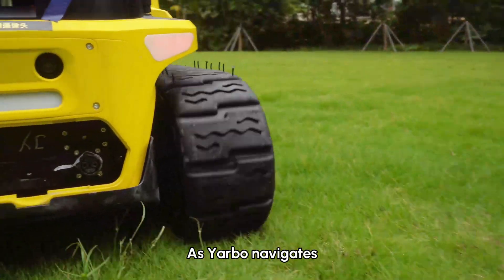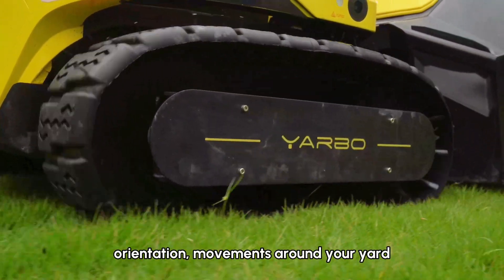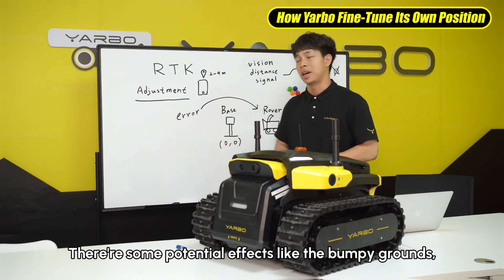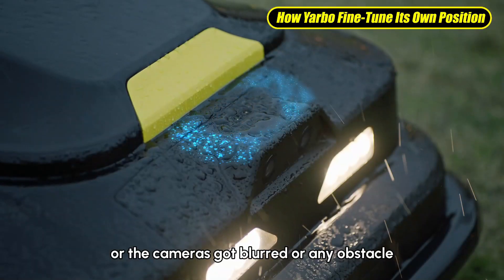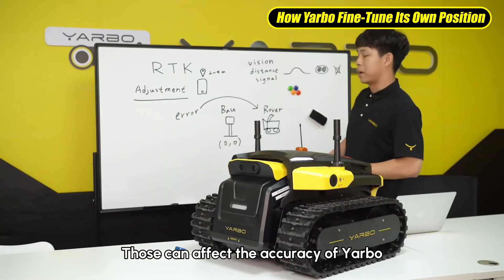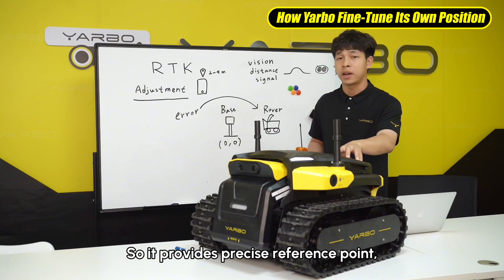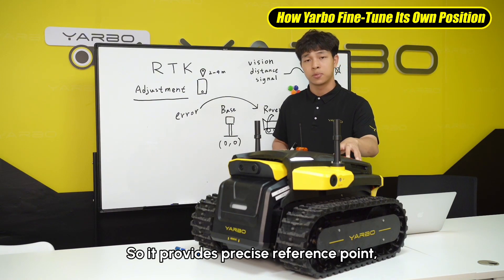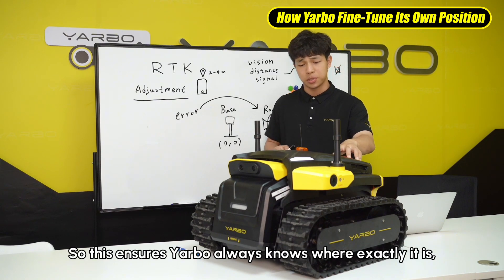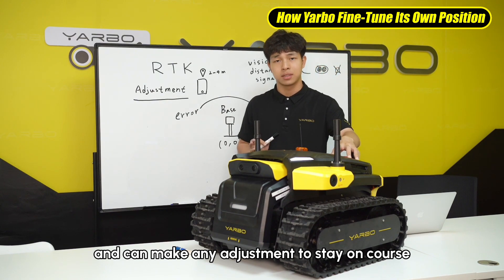As Yardbow navigates, the IMU ensures it maintains precise direction, orientation, and movement around your yard. But it's not always perfect. There are some potential effects like bumpy ground, blurred cameras, or obstacles that can affect the accuracy of Yardbow. That's why we have the base station and data sensors — they provide precise reference points, correcting any errors in Yardbow's calculations, so Yardbow always knows exactly where it is and can make adjustments to stay on course.